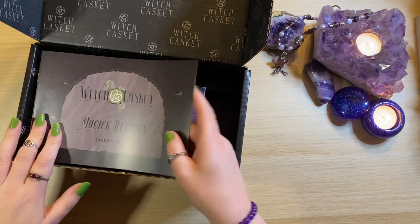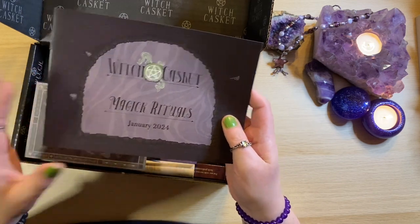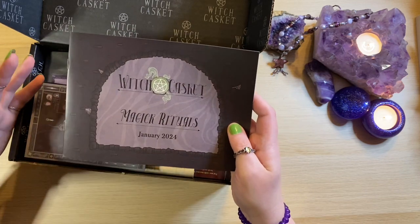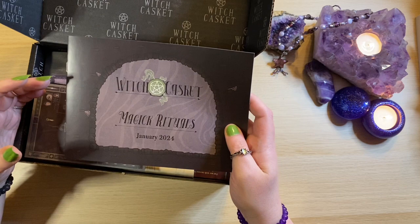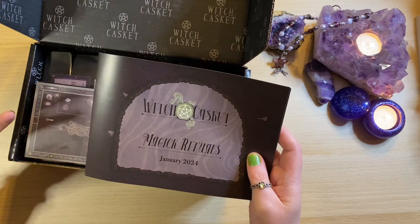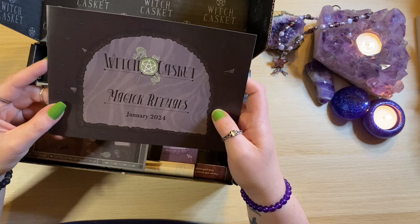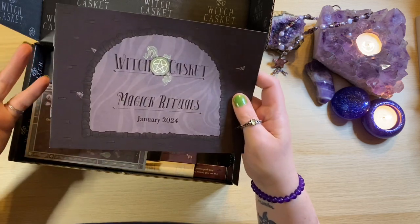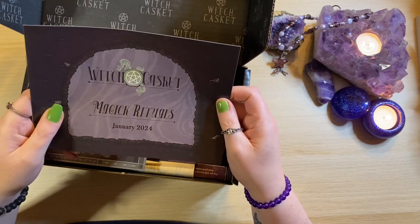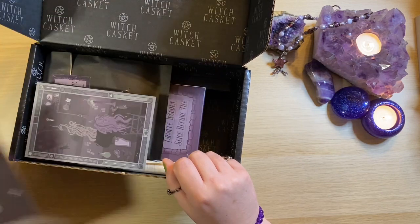January 2024 brings us the theme of magic rituals. The January caskets are always a little bit extra special I think, because a lot of people begin collecting the caskets in January. It's also a great time for anybody to start a new magical routine, to maybe revisit old beliefs and just refresh older practices. The little booklet I will go back to at the end should we need any extra information, but I do like to have a rummage without all the information to start with.